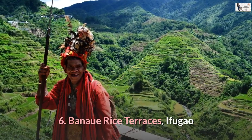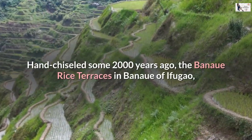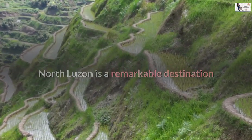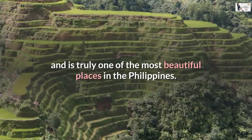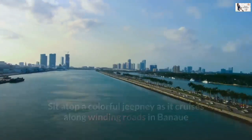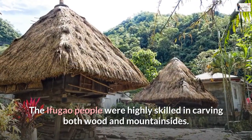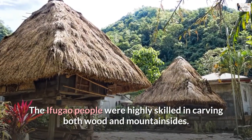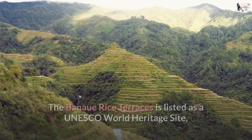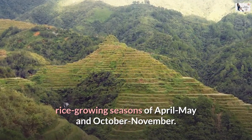Number 6: Banaue Rice Terraces, Ifugao. Hand-chiseled some 2,000 years ago, the Banaue Rice Terraces in Banaue, Ifugao, North Luzon is a remarkable destination and truly one of the most beautiful places in the Philippines. Sit atop a colorful jeepney as it cruises along winding roads in Banaue and views of dramatic mud-walled rice terraces leave you in awe. The Ifugao people were highly skilled in carving both wood and mountainsides. The Banaue Rice Terraces is listed as a UNESCO World Heritage Site and offers spectacular views of emerald hues during the rice growing seasons of April to May and October to November.